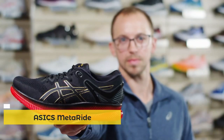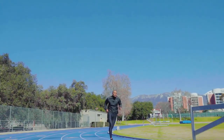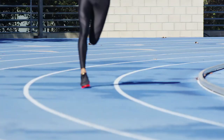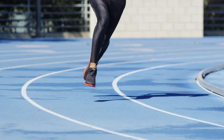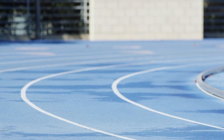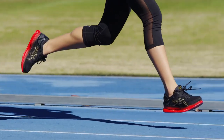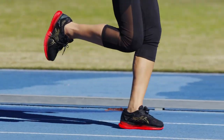This is the MetaRide running shoe. The MetaRide shoe is a revolutionary product that lets you run further with less effort, thanks to the optimization of all three phases of the gait cycle: the foot strike, the toe off, as well as the flight phase when the foot is off the ground.